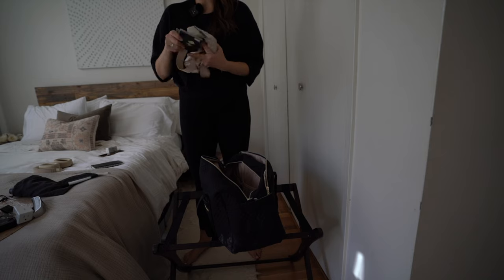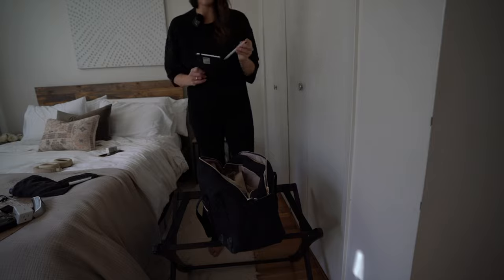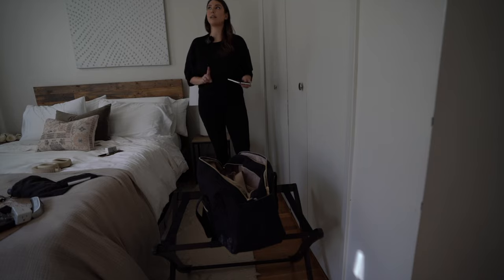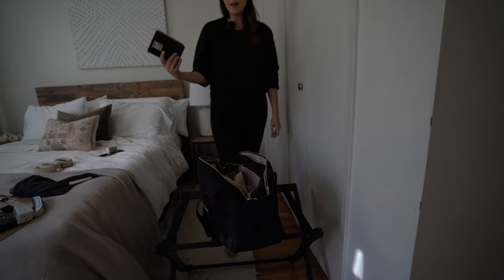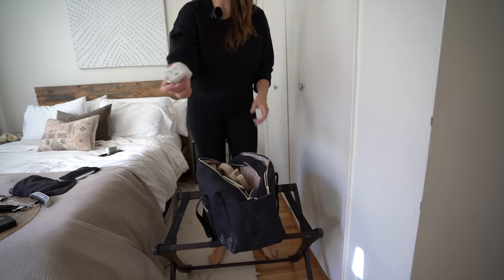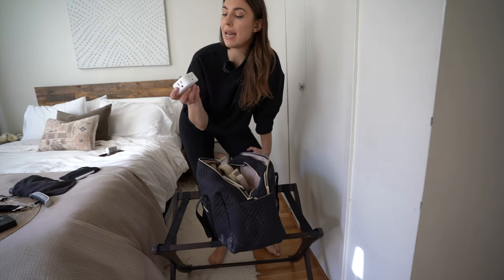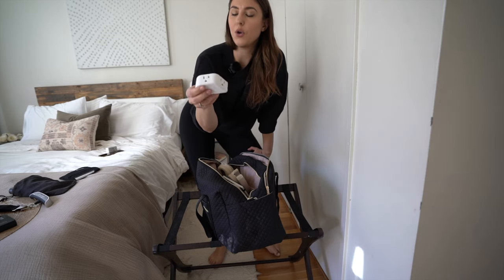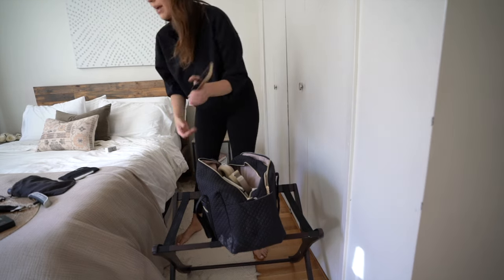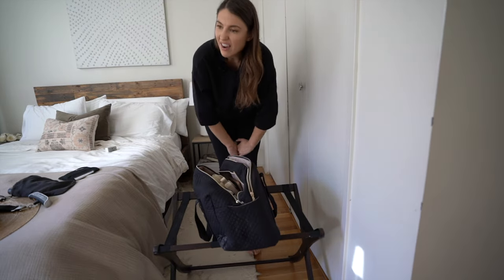PSA: always bring your own pen on a plane, especially for international travel because they give you customs forms — someone's always going to ask to borrow yours. Also packing pen and paper, noise-cancelling headphones, and this outlet extender — it plugs into one outlet and gives you three more so you can charge everything in one place. Plus all my computer and phone chargers.